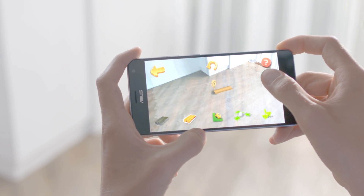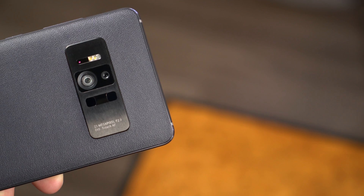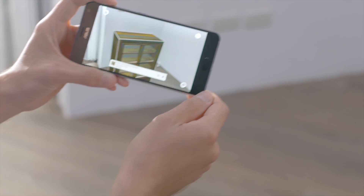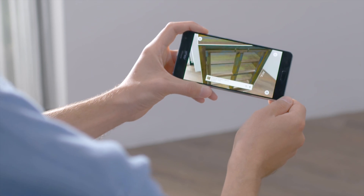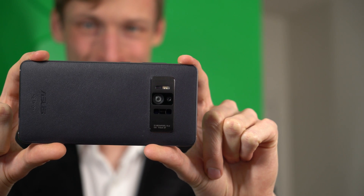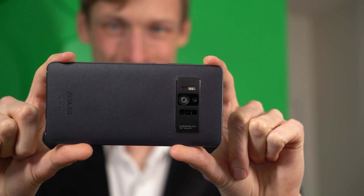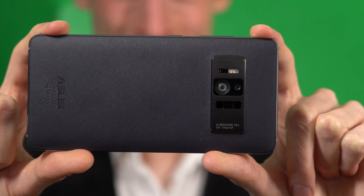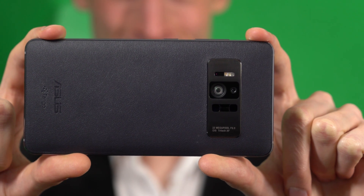Here's how it works. A depth sensing infrared array determines its distance to nearby objects. It does this by measuring the amount of time it takes for a laser to bounce back to the Zenfone AR. It combines with data from a motion tracking camera to identify relative position. A 23 megapixel camera captures the real world in stunning detail and sets that as a backdrop to virtual objects.